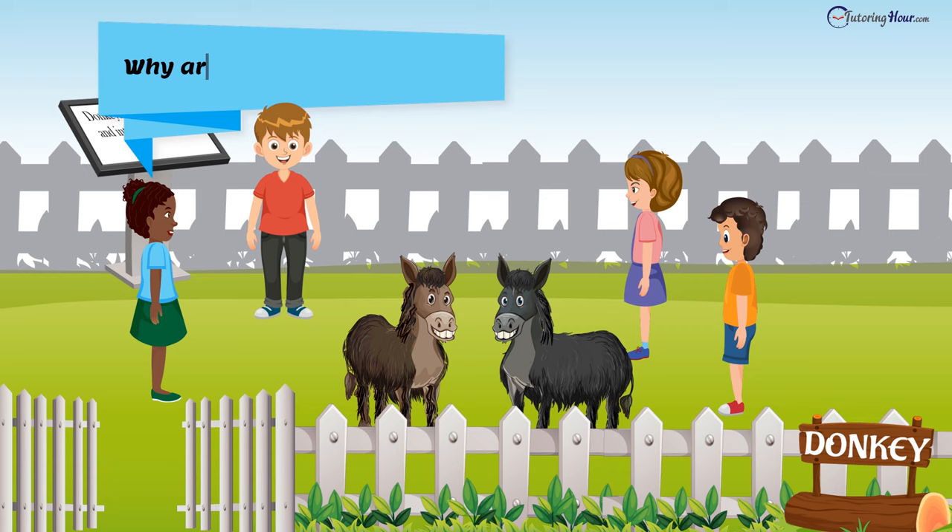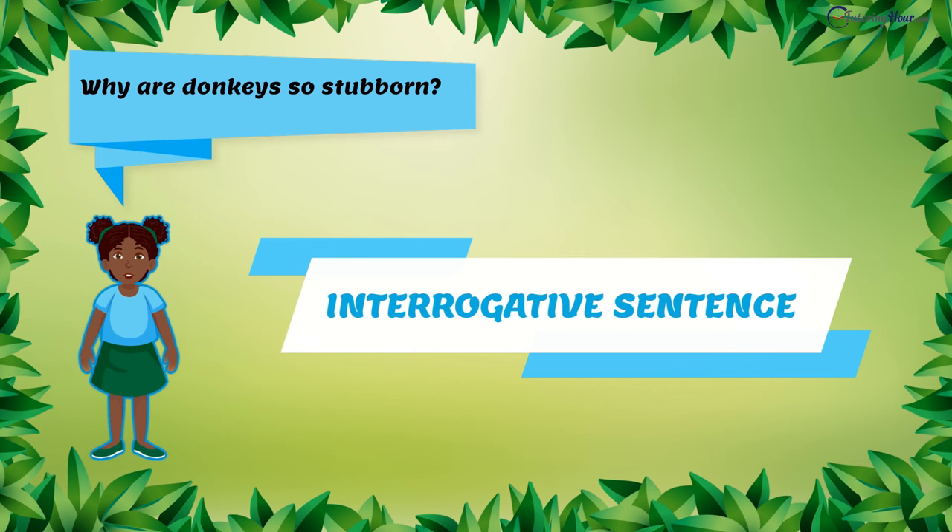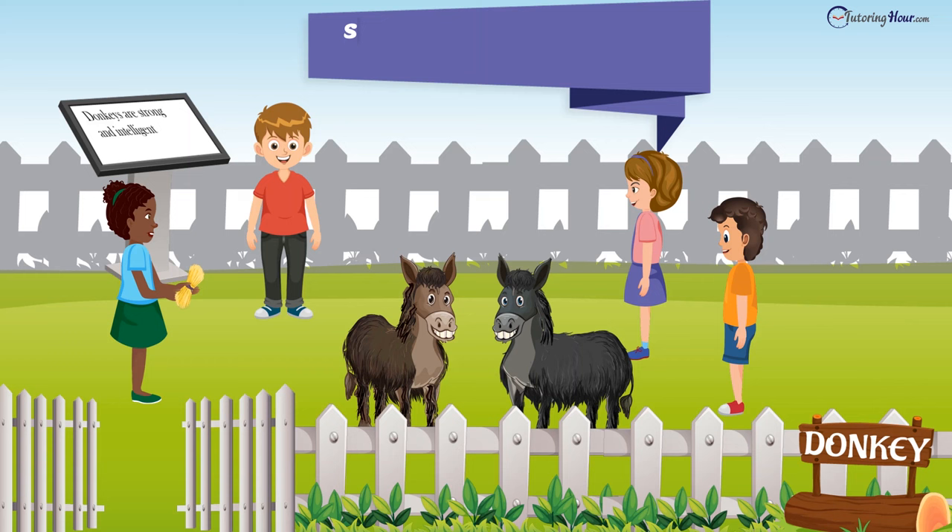"Why are donkeys so stubborn?" asked Chloe. Chloe is asking for a piece of information related to the donkey. Yes, you guessed that right — it is an interrogative sentence. "Save some hay for the cow, Chloe," ordered Bella. An imperative sentence.